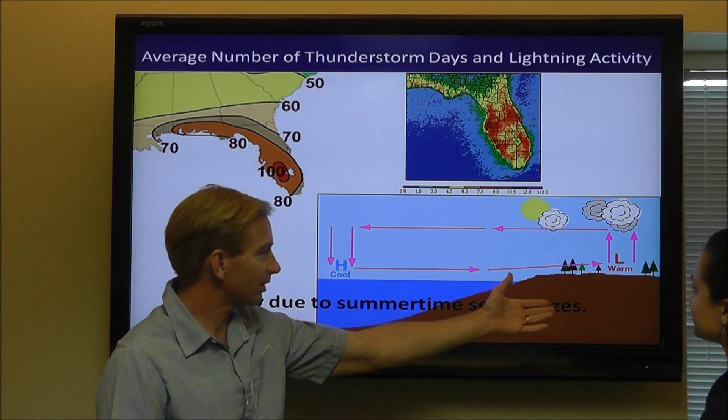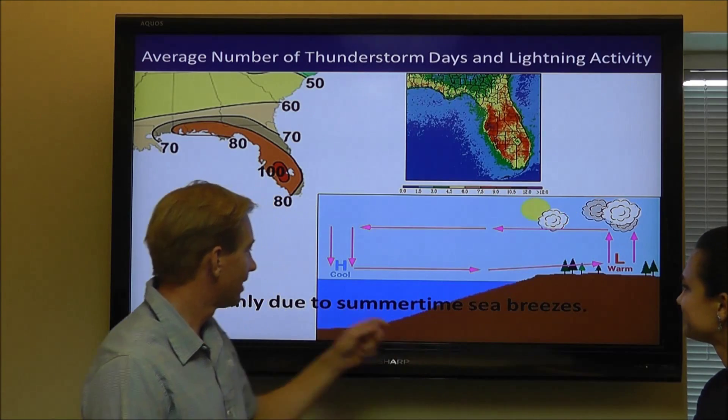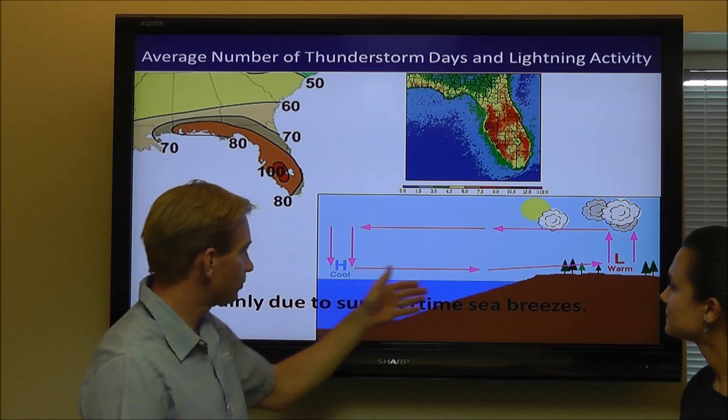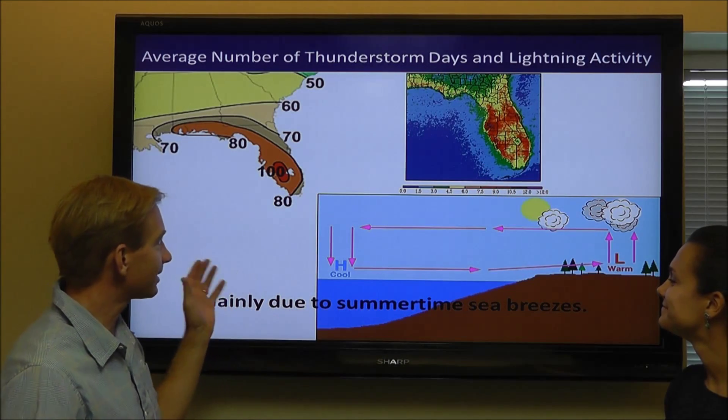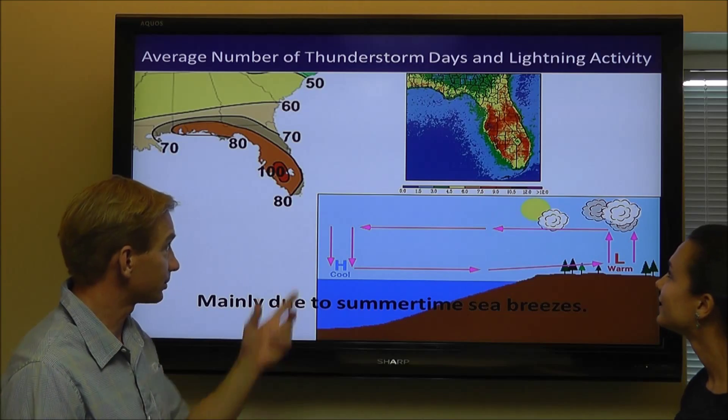Our land heats up during the day, we have rising air, and cooler air from the water moves inland and produces clouds and thunderstorms that generate all this lightning activity that we're seeing in our maps.